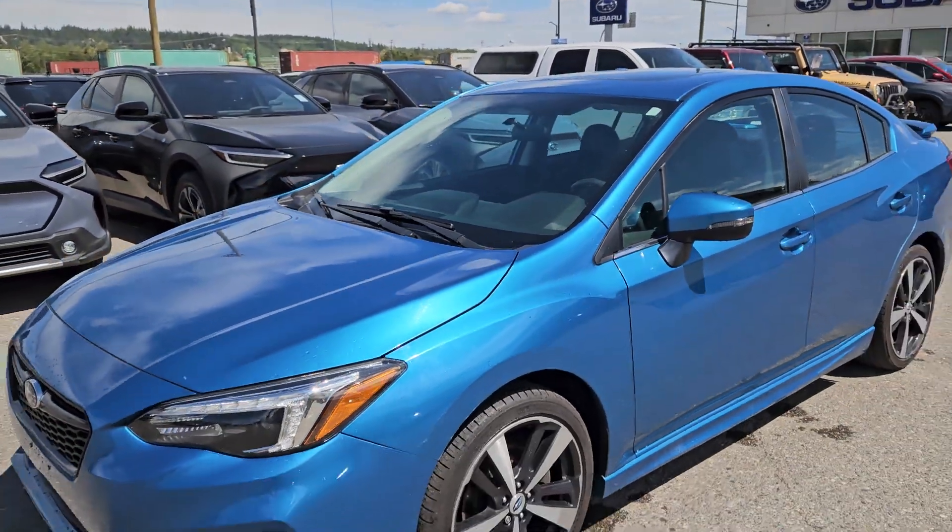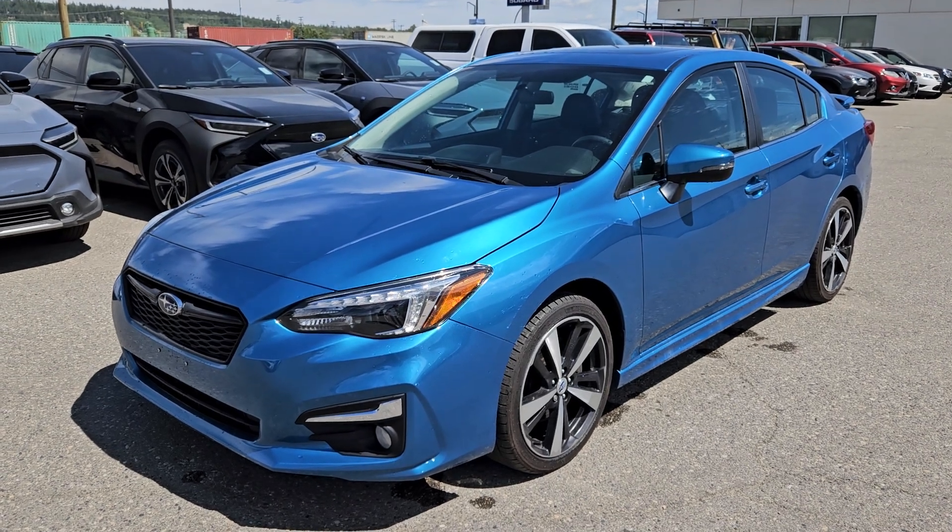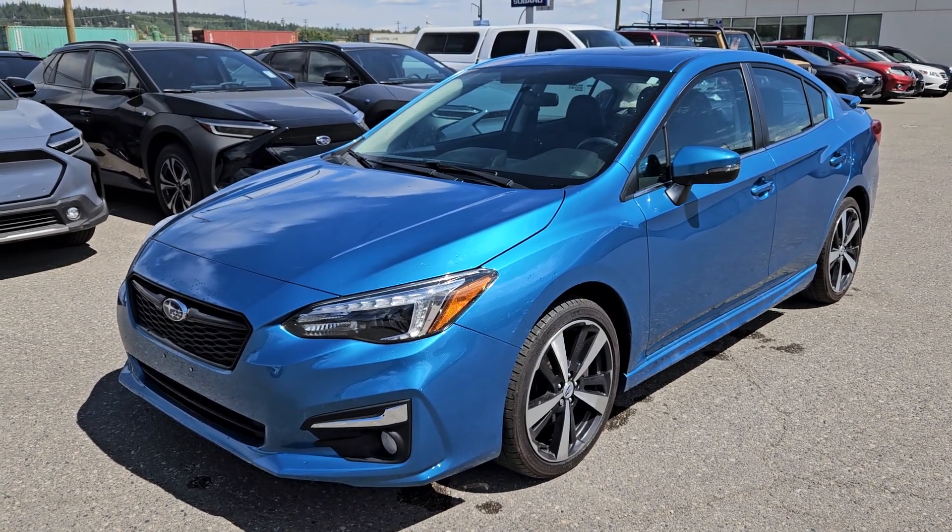If you're interested, come visit us at Subaru of Prince George, SubaruofPrinceGeorge.com, or call 250-564-3300. Have a nice day!